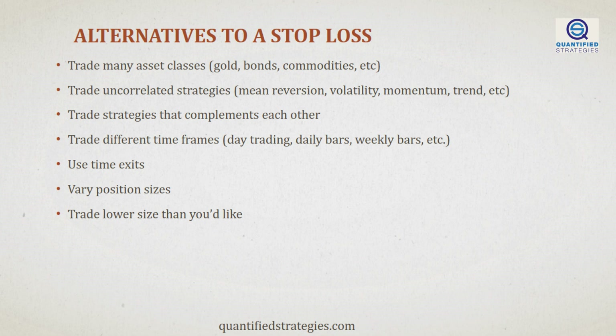Luckily, there are alternatives to the stop loss. For example, you can trade many asset classes like gold, bonds, commodities, and stocks. This can help spread your risk and reduce your exposure to any one particular asset class. You can also trade uncorrelated strategies, meaning your strategies should not be highly correlated with each other, reducing your overall portfolio risk. You are looking for strategies that complement each other and work well together in different market conditions without overlapping trades. Another way to manage risk is by trading different time frames, reducing your exposure to any one particular time frame.